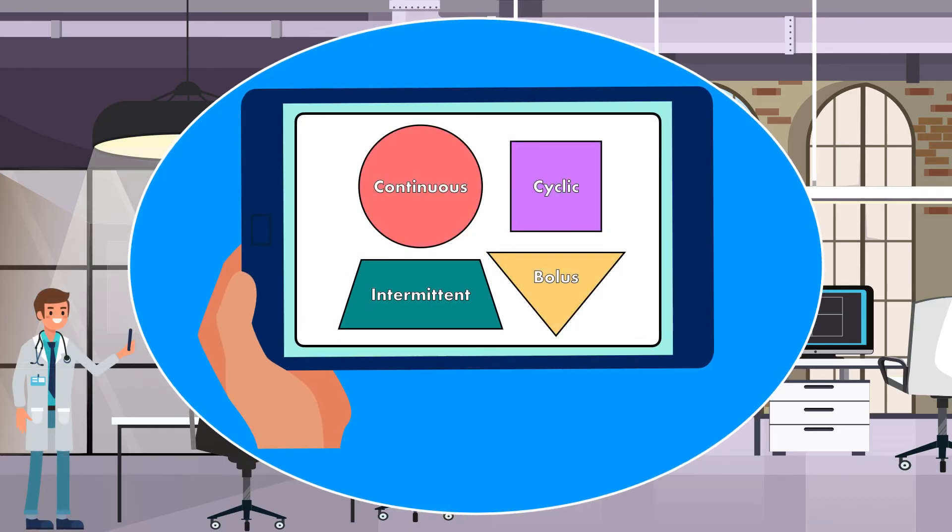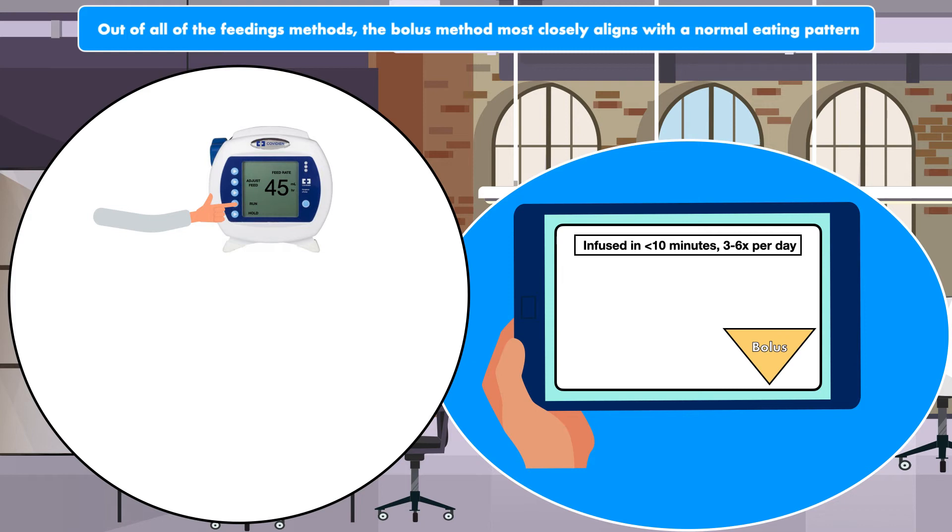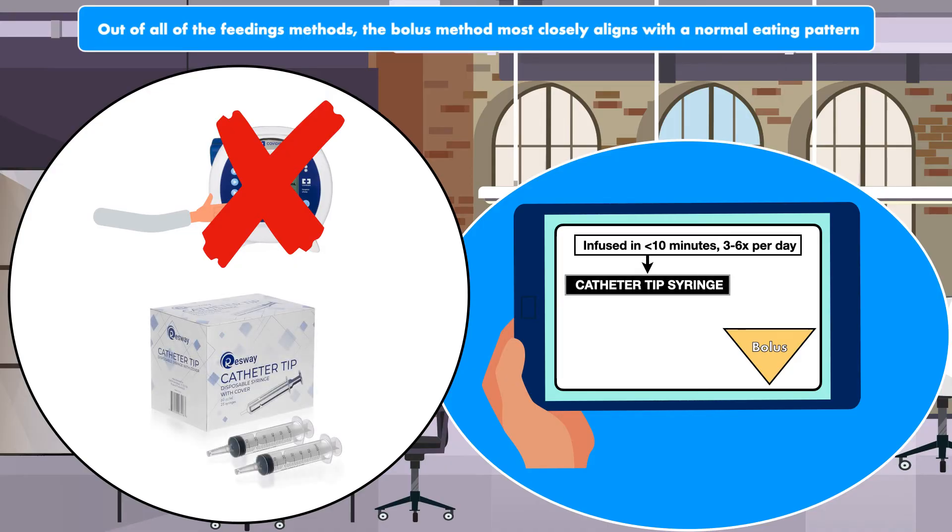Now we can move on to the fourth and final feeding method, bolus. Out of all the feeding methods, the bolus method most closely aligns with a normal eating pattern. Bolus feeding is similar to intermittent feeding because it involves multiple feeding sessions per day, but with bolus the formula is infused in less than 10 minutes. Something that is unique to bolus feeding is that it generally does not involve a mechanical feeding pump. Instead, the formula is administered using a catheter tip syringe.